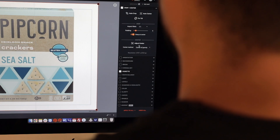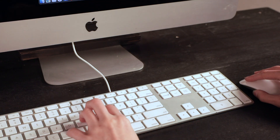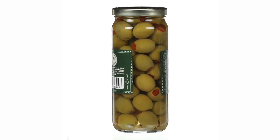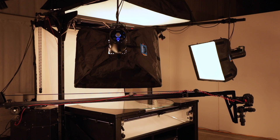After capture, each frame of your spin is reviewed and edited prior to export. You then receive a series of images ready for e-commerce deployment. Contact Indigo to discuss taking your products for a spin.